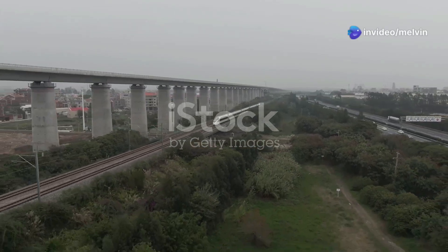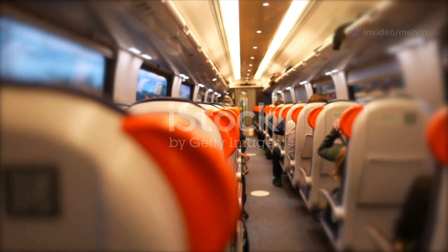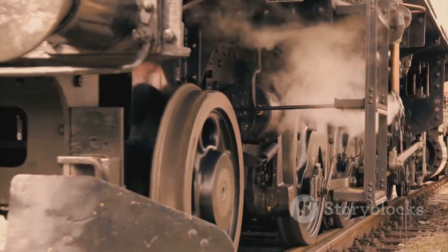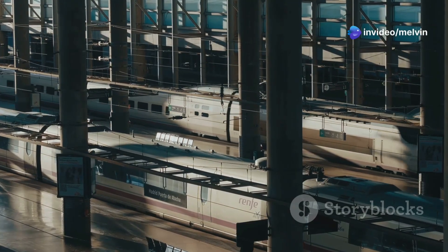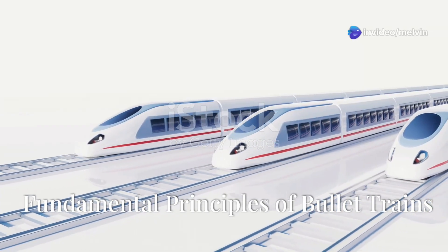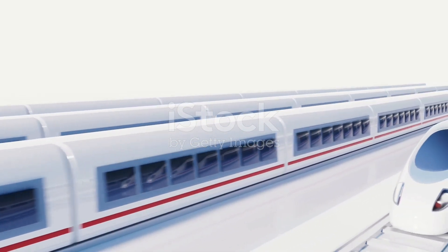What makes a bullet train so fast it can rival airplanes, yet smooth enough to let you balance a coin on your table during the ride? These high-speed marvels are a blend of cutting-edge technology and ingenious design. Let's uncover how they work and what makes them the future of transportation. Bullet trains, or high-speed trains, rely on three fundamental principles.